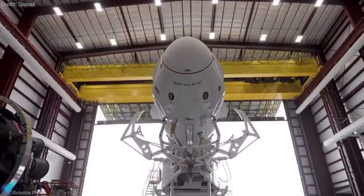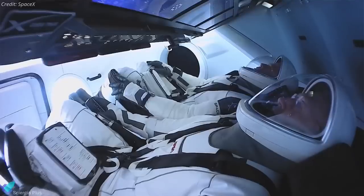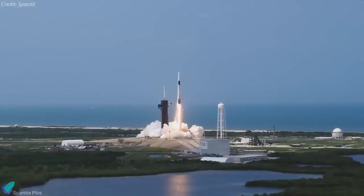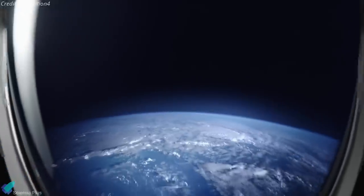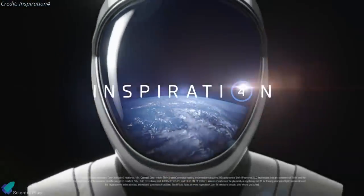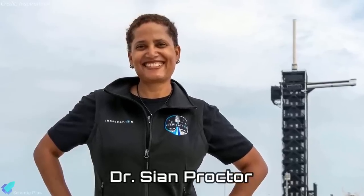The private venture that purchased a SpaceX Crew Dragon flight to low Earth orbit has finalized the crew for that mission, scheduled to launch as soon as September. The Inspiration 4 mission, which describes itself as the world's first all-civilian mission to space, revealed the crew that will accompany its sponsor, Jared Isaacman. One of those people is Sian Proctor, a scientist and educator who has participated in several terrestrial analog astronaut missions.